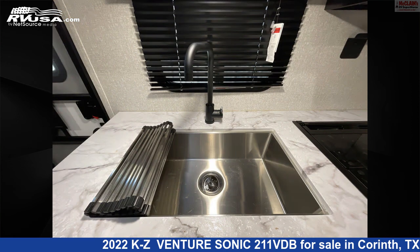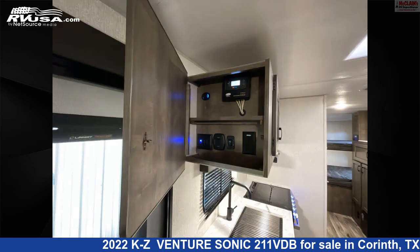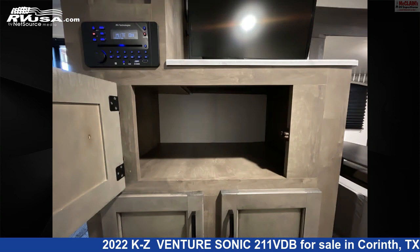The floor plan layout of this travel trailer features bunk beds, bunk house, front living area, mid-kitchen, Murphy bed, and rear bedroom. The unloaded weight of this 2022 KZ Venture Sonic 211 VDB is 4,600 pounds.